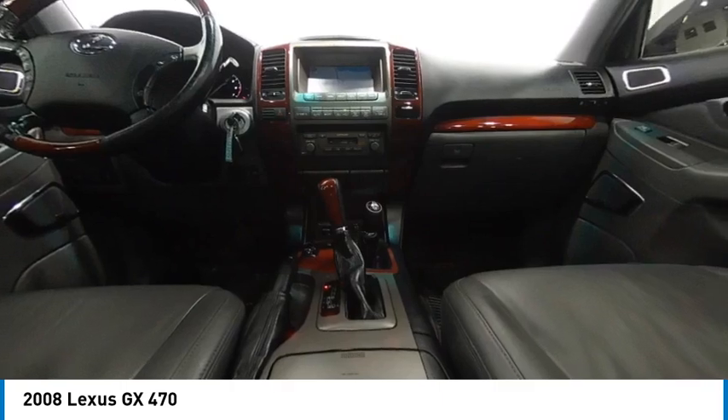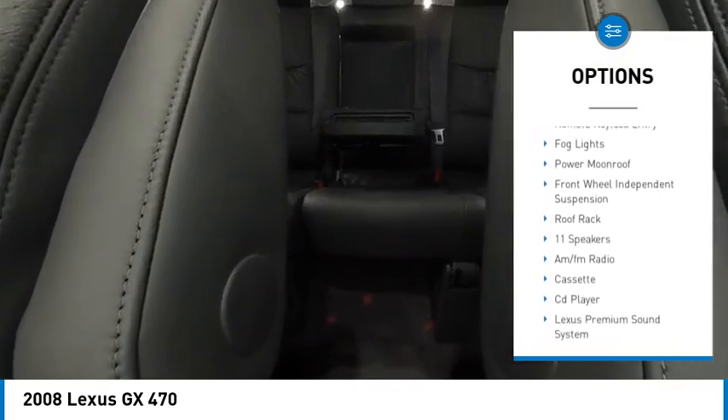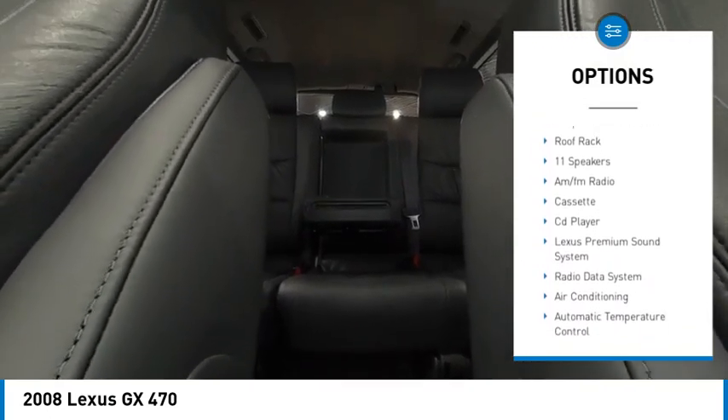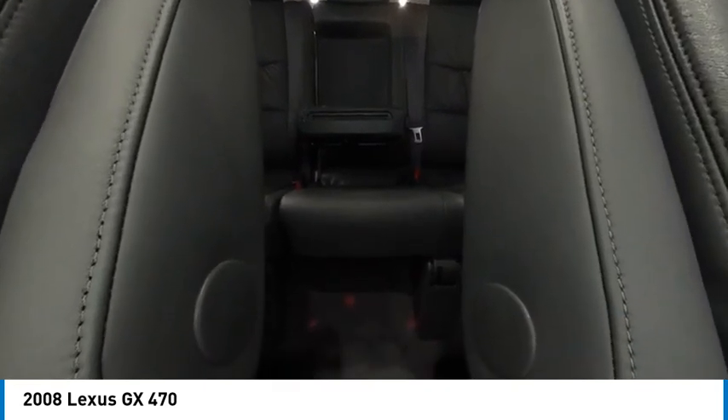Here are some of this vehicle's great options: rain-sensing wipers, electronic stability control, alloy wheels, brake assist, traction control, remote keyless entry, fog lights, power moonroof, front wheel independent suspension, and roof rack.